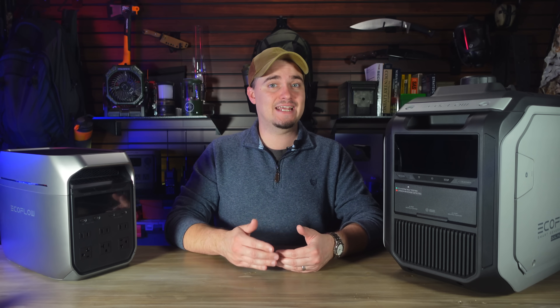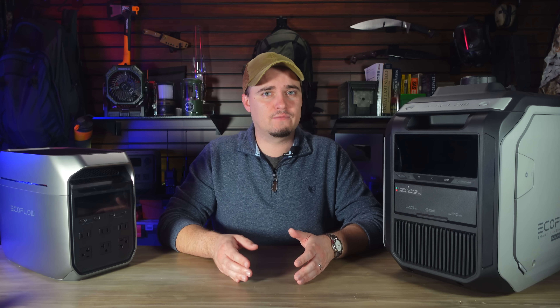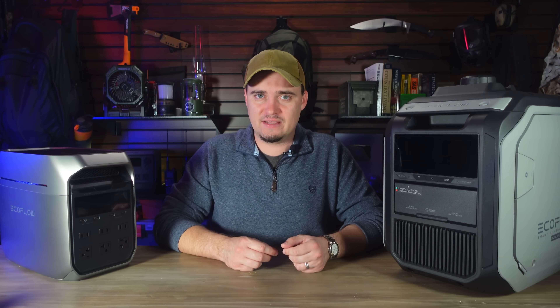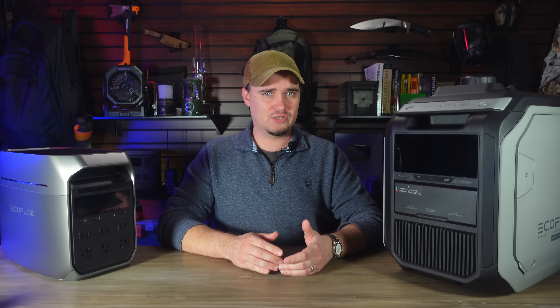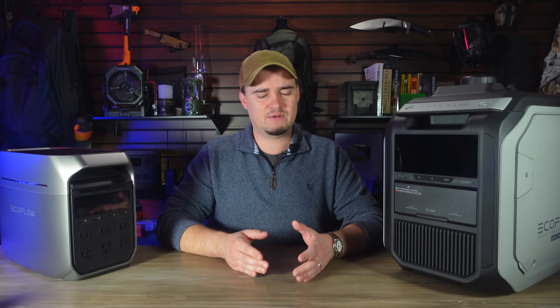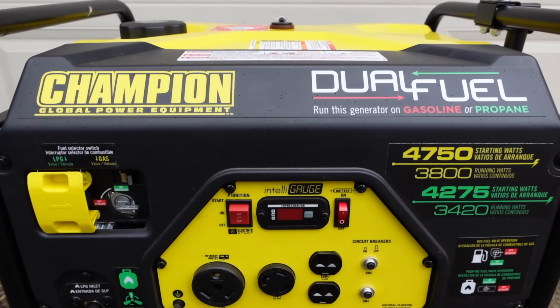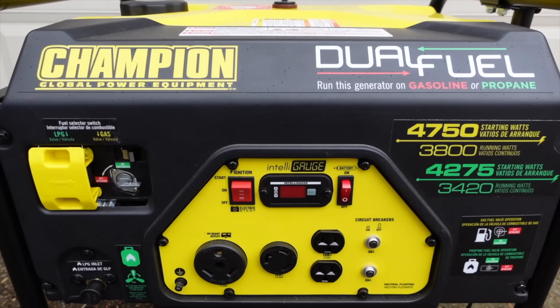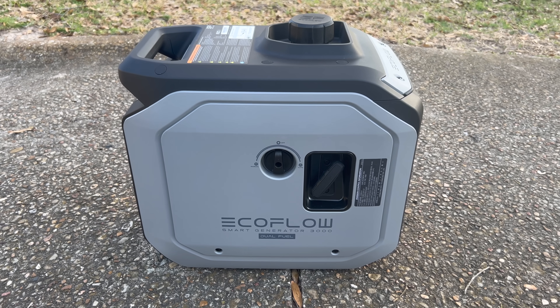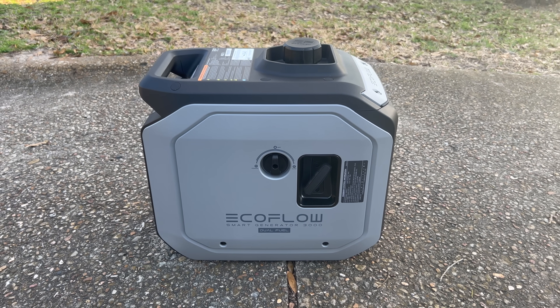First, since it isn't an inverter type generator it isn't ideal for powering devices with sensitive electronics, and power stations definitely fit into that category. Even though it has a built-in surge protector, I've tried to limit how often I've used it with my power stations just because of that. Then this particular generator, since it's a more traditional open frame model, is pretty heavy at around 100 pounds, and this is where EcoFlow's Smart Generator 3000 comes in.